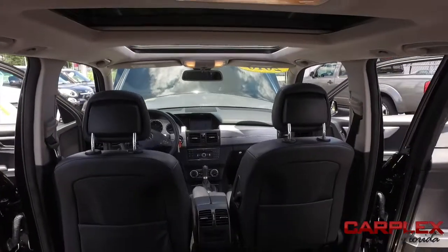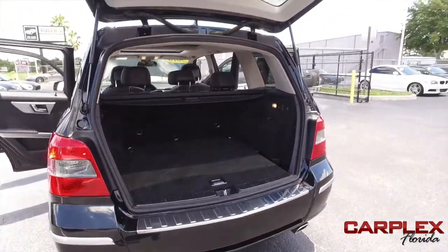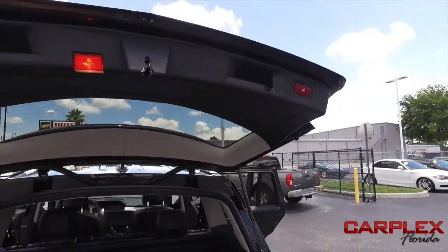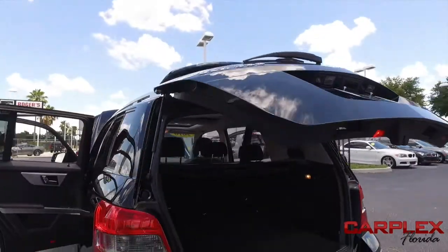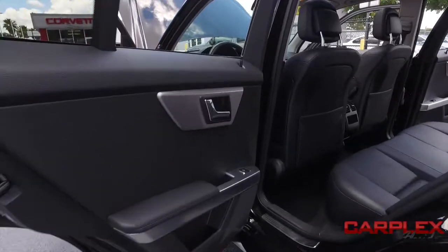Let's go inside this amazing GLK 350. Second row seats fold down to give you more cargo space. You've got that privacy shade for your groceries to keep prying eyes out of your beautiful Mercedes. Hands full of groceries, kids are running around — no problem. Press that button and it comes down by itself. That's convenience and luxury — that's the Carplex difference.